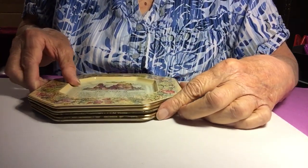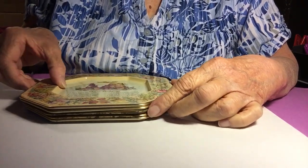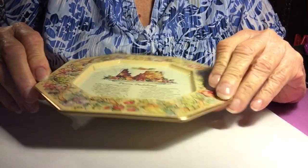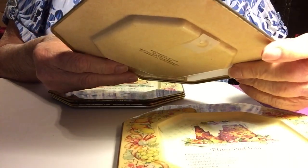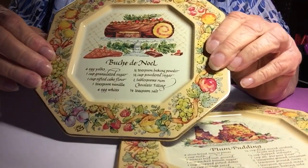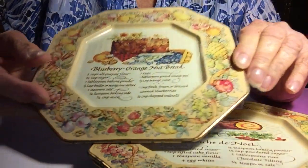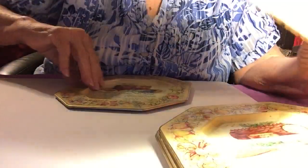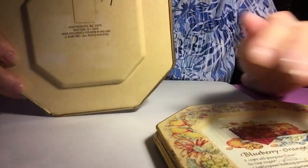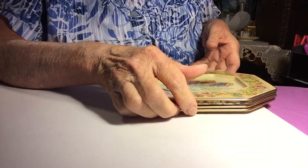These are tin plates. The price was 5 for a dollar. They come with recipes — this one is plum pudding, this one is blueberry orange nut bread. Mmm, that sounds good. And I got two of those. These are all Avon, 1982. I thought those were cute. They'll fit really nice in my kitchen.